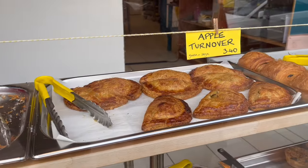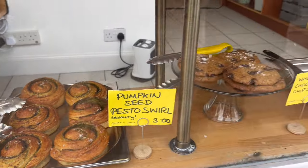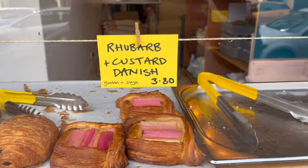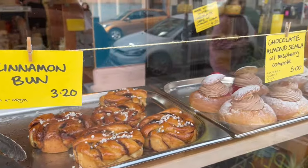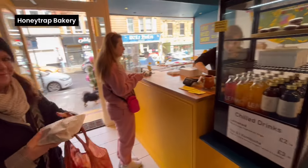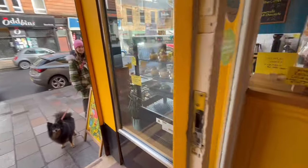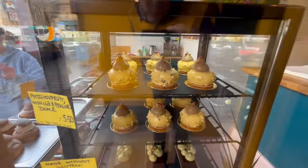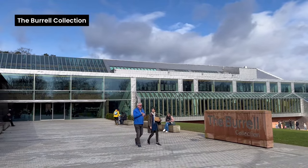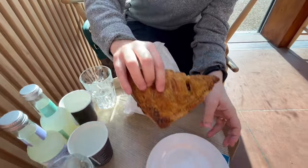It's our final morning in Glasgow, and clearly we've not had enough baked treats, so we've stopped off at the entirely plant-based Honey Trap Bakery. Rather than standing in the street, we've decided to eat our brunch at the cafe at the nearby Burrell Collection.